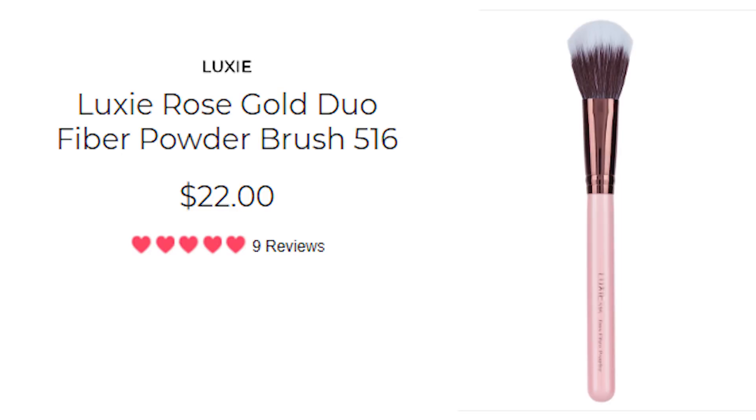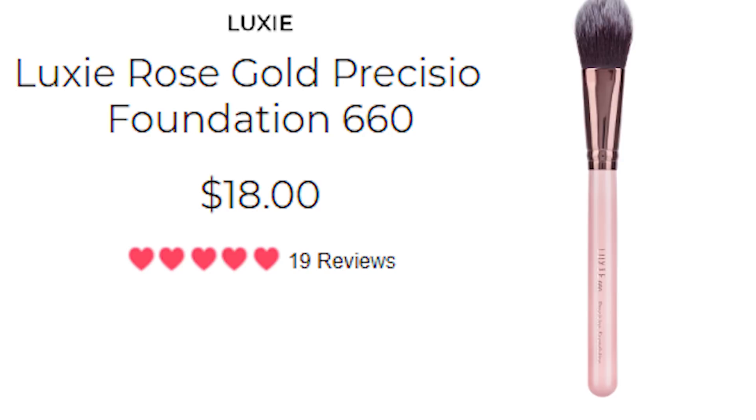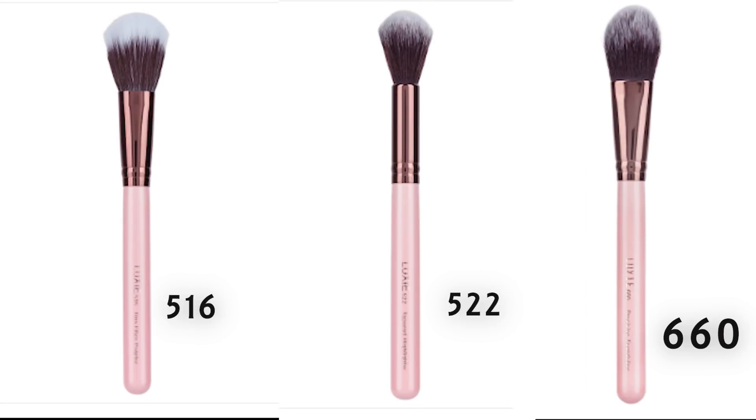Let's take a look at these brushes. Our first brush is the 516 — the Luxie Rose Gold Duo Fiber Powder Brush, which retails for $22. Our second brush is the 522 — the Luxie Rose Gold Tapered Highlighting Face Brush, retailing for $24. And last is the 660 — the Luxie Rose Gold Precision Foundation Brush, which retails for $18. These are three full-size brushes — not in a set, but being placed together as one item in the box. If you add up all three, they total a whopping $64.